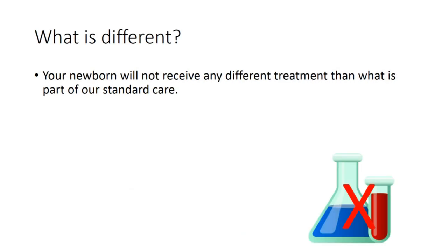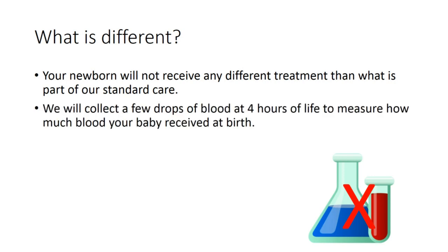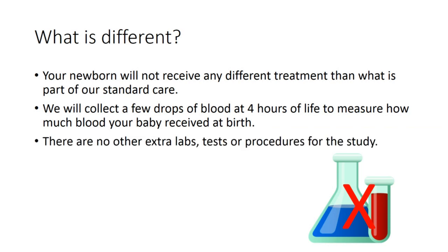Your newborn will not receive any different treatment than what is part of our standard care. We will collect a few drops of blood at four hours of life to measure how much blood your baby received at birth. There are no extra tests, labs, or procedures for the study.